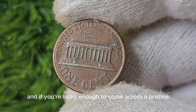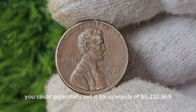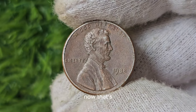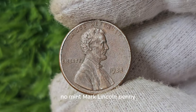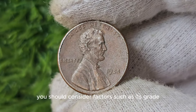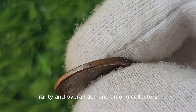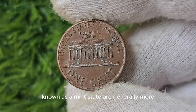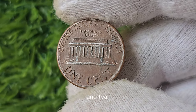If you're lucky enough to come across a pristine specimen, you could potentially sell it for upwards of $6,232,869. When determining the worth of a 1988 No Mint Mark Lincoln Penny, you should consider factors such as its grade, rarity, and overall demand among collectors. Coins in excellent condition, known as mint state, are generally more valuable than those that show signs of wear and tear.